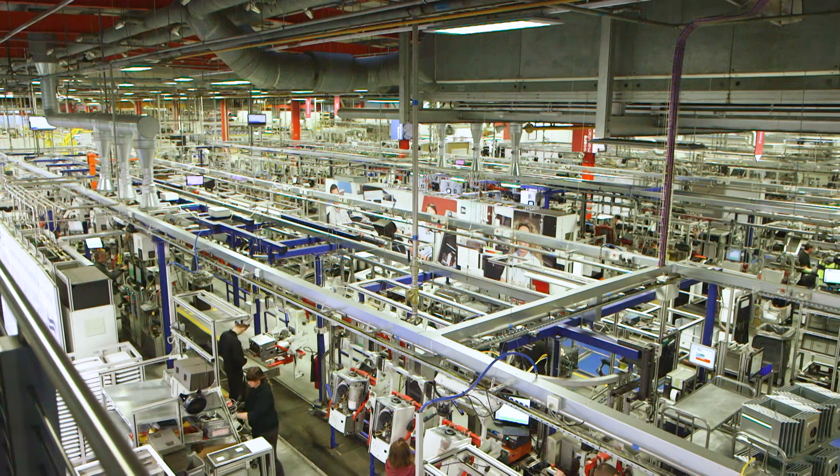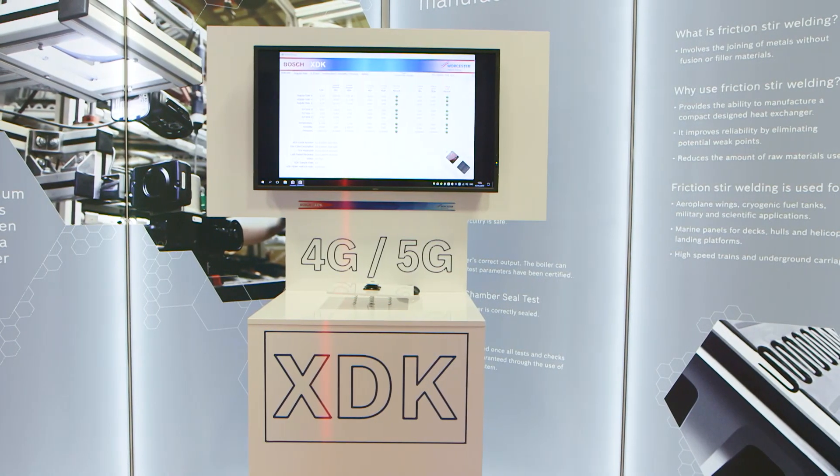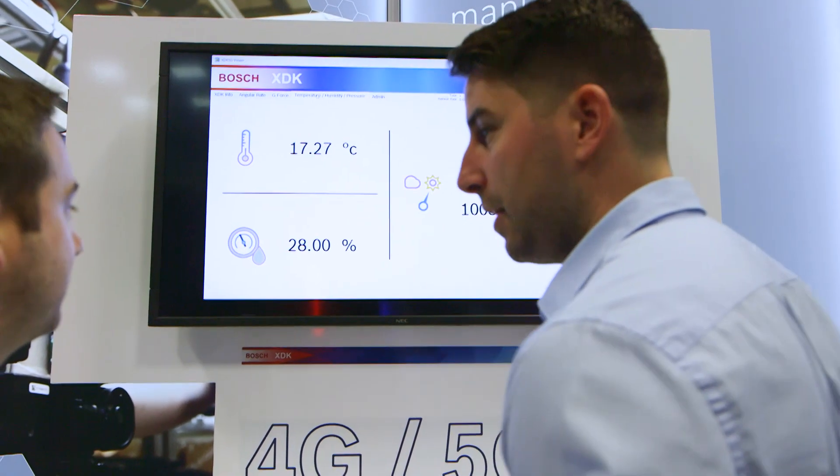At Worcester Bosch, the project team is taking preventative maintenance to a new level by harnessing the power of 5G to monitor machine health in real time.